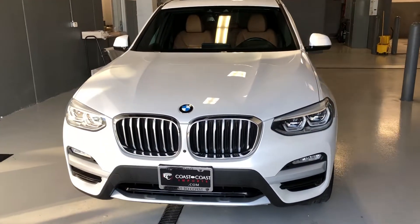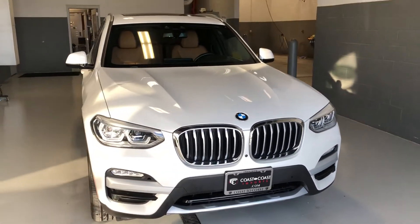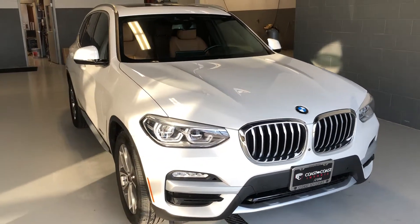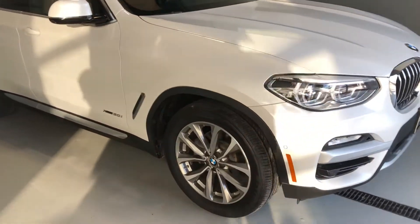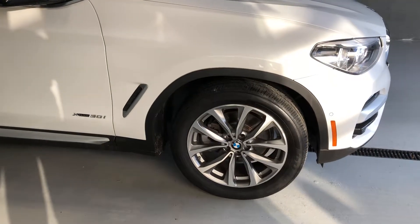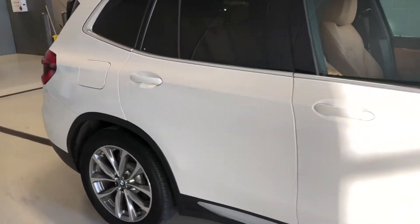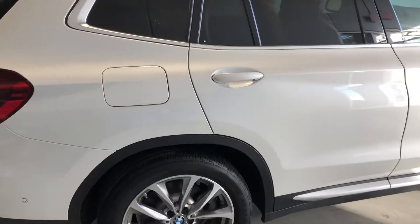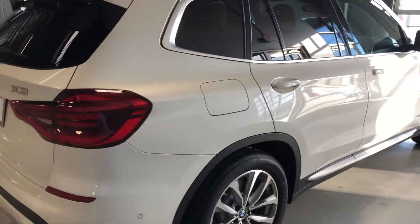This is the 30i, so it does have the nice powerful V6 engine. The exterior is finished in white and is absolutely gorgeous, free of any major scratches or dents. Everything you would expect at this level — it sits on beautiful split five-spoke wheels with fantastic Bridgestone tires. This is an all-wheel drive car, great for inclement weather like today with our first snow of the winter here in central Indiana.